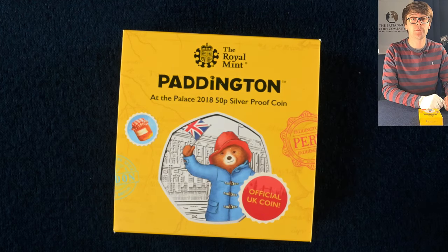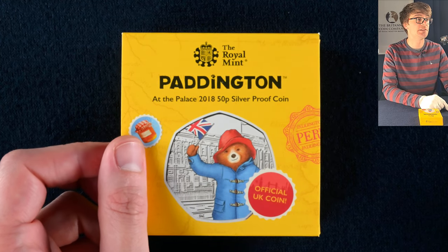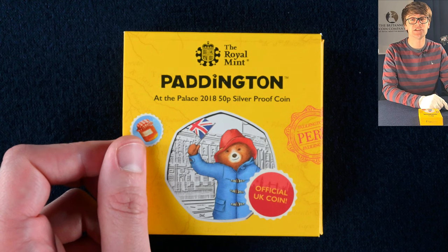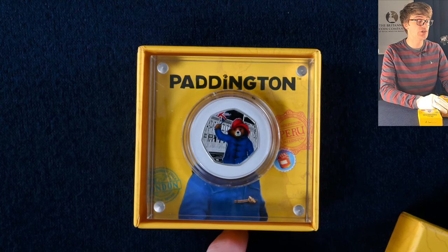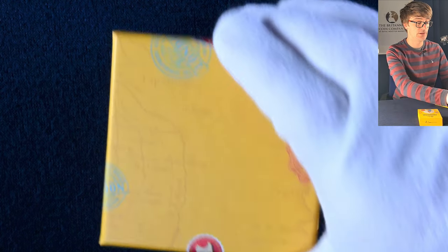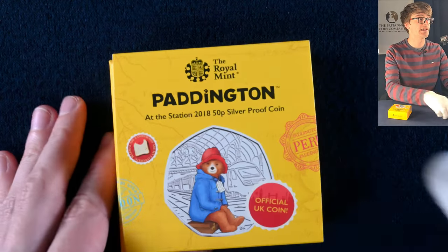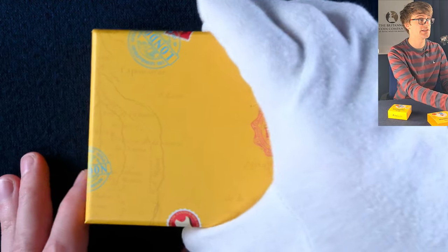We start off with a pair of silver proof 50ps. These are both of the 2018 Paddington 50ps. These were really popular coins — they got put into circulation and there were so many people looking for them in their change. The silver coins have a bit of colour on them too which really adds to the design. This was Paddington at Buckingham Palace and the second one released that year is Paddington at the Station — Paddington Station itself.